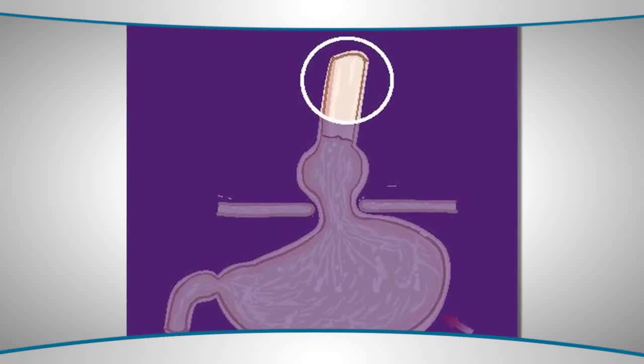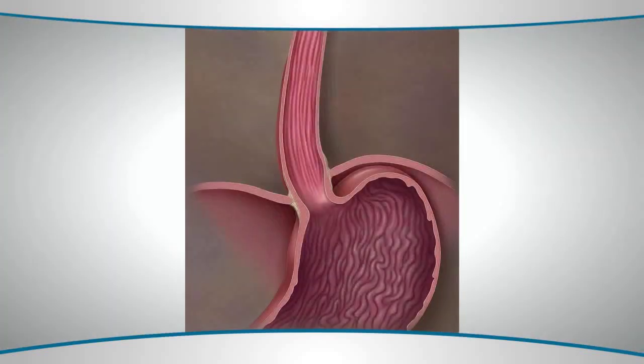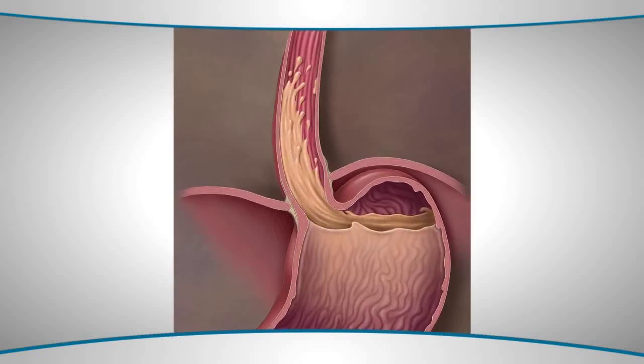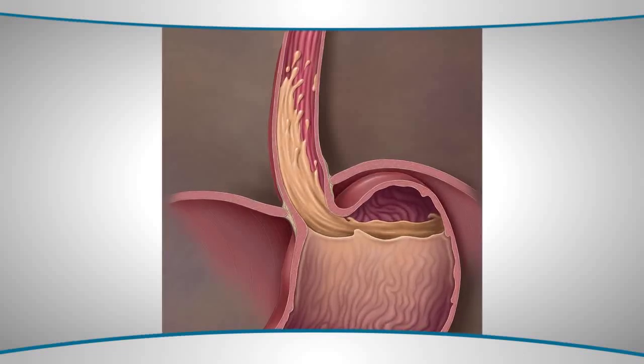The hernia also pulls part of the stomach into the chest, and what this basically does is allow acid to remain in the chest cavity and bathe the distal esophagus without being cleared properly.